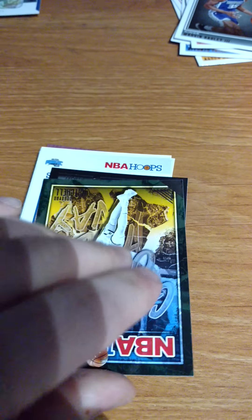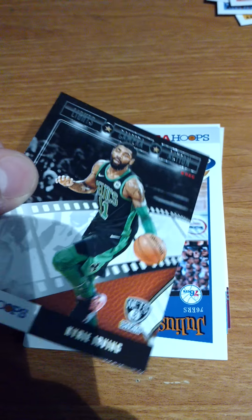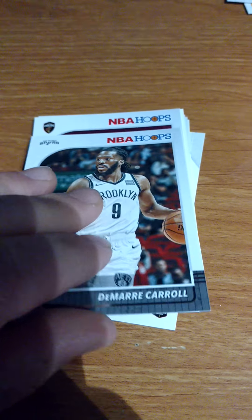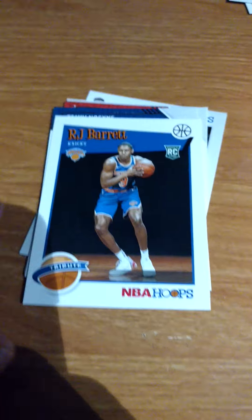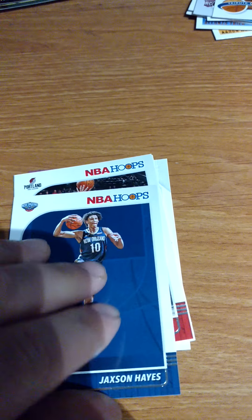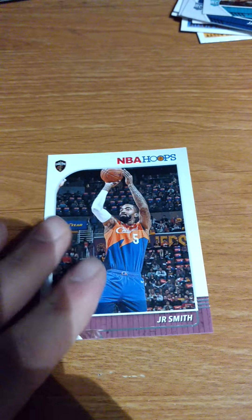Now focusing on the next pack. Who's our first rookie? Here's the rookie card. RJ Barrett - nice. That was Zion Williamson - oh well. Rookie card, McDaniel. And last card, RJ Smith. Thank you for watching.